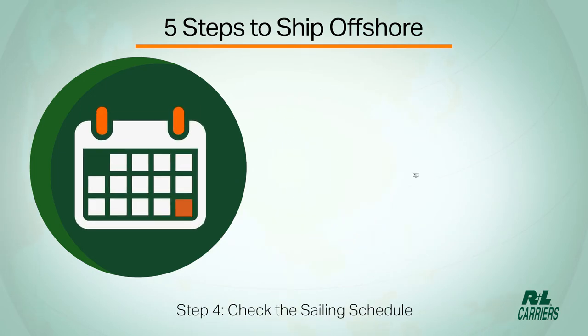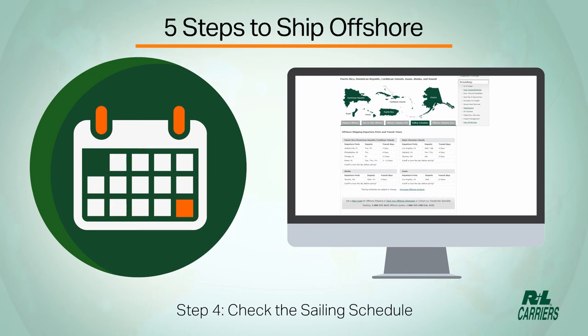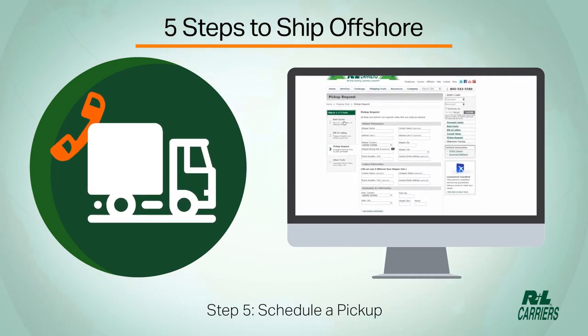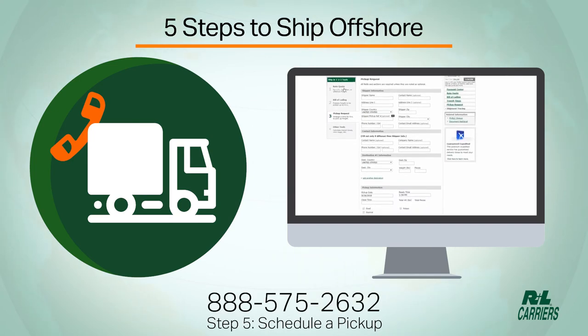Step 4: check the sailing schedule. You can view and print the sailing schedule in the offshore shipping section of our website. Step 5: schedule your pickup online or by calling your local terminal or 888-575-2632.